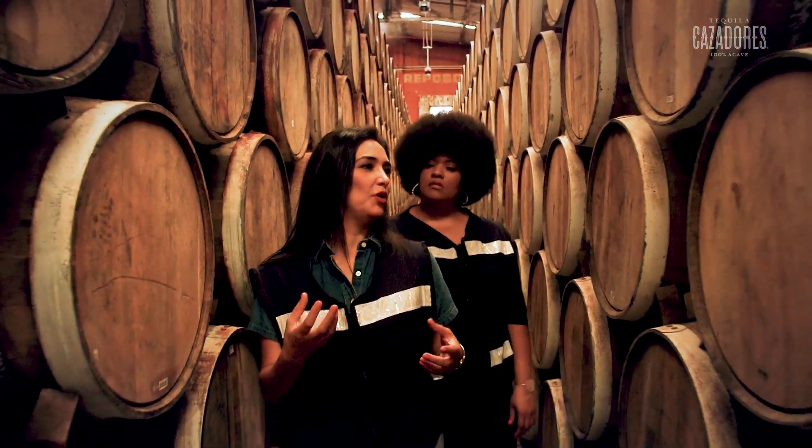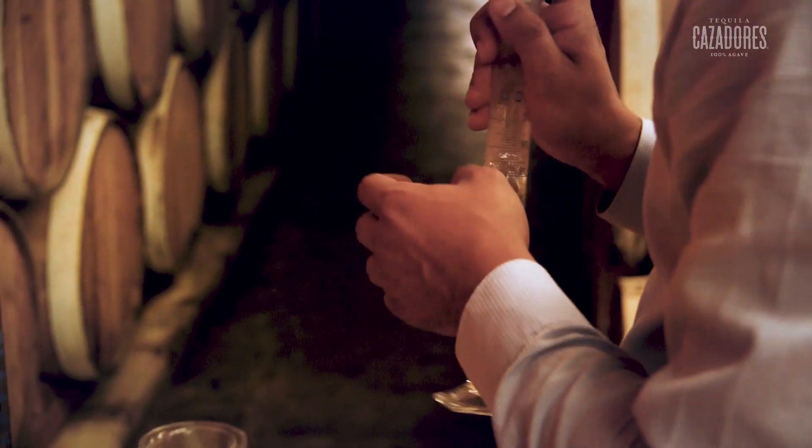We use white American oak barrels — new ones. Different barrels give you different products sometimes, but you have to blend them. The perfection is to assure that the profile never is going to change.